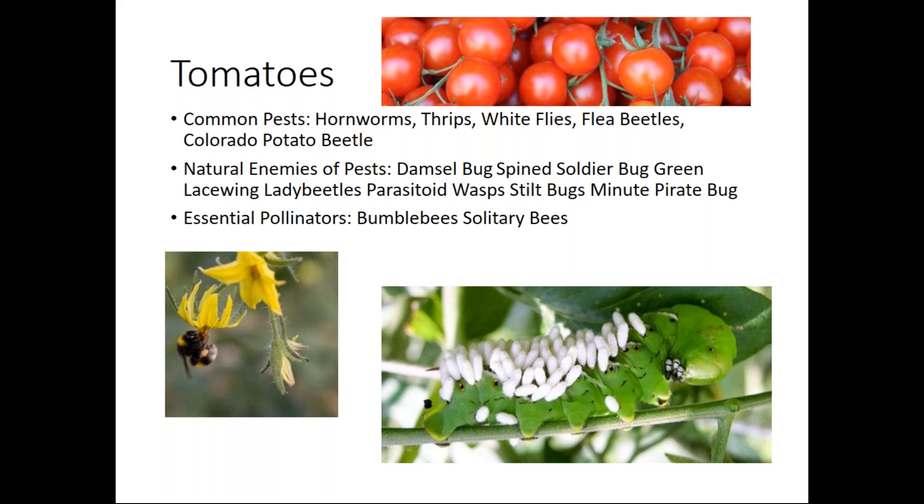If you see a tomato hornworm covered in white cocoons, it has been attacked by a wasp. The wasp laid eggs in that tomato hornworm, those eggs developed into larvae eating the caterpillar from the inside out, and those are the little cocoons. If you remove that individual from your garden, you've just removed maybe 50 new wasps that could continue to populate your garden and kill more tomato hornworms. If you see things like this, you want to leave those — that's biocontrol happening right in front of your eyes. Same thing with aphid mummies — if they look gross, you might be tempted to wipe them off, but if you leave them, new things will hatch out and help control the population in your garden.